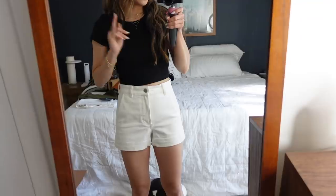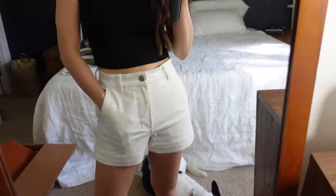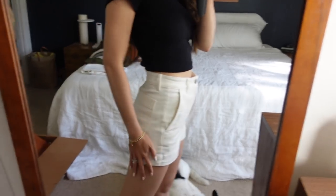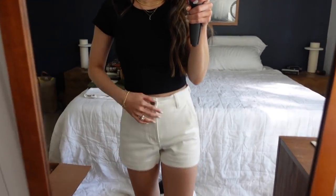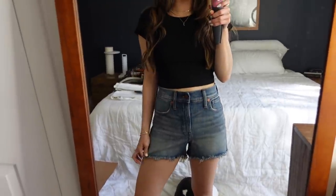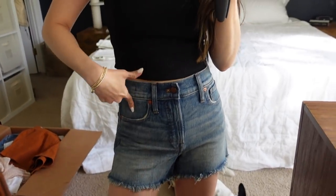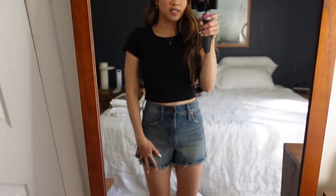These are a pair of Everlane shorts and I absolutely adore these because they're pretty substantial fabric, so they feel really really nice. And these are called the Madewell Perfect Jean Short — these are my favorite pair of denim shorts of all time. They fit super well, they're super high-waisted, I love the distressed bottom, and I'm 99.99% sure these are current because they're just a staple pair.